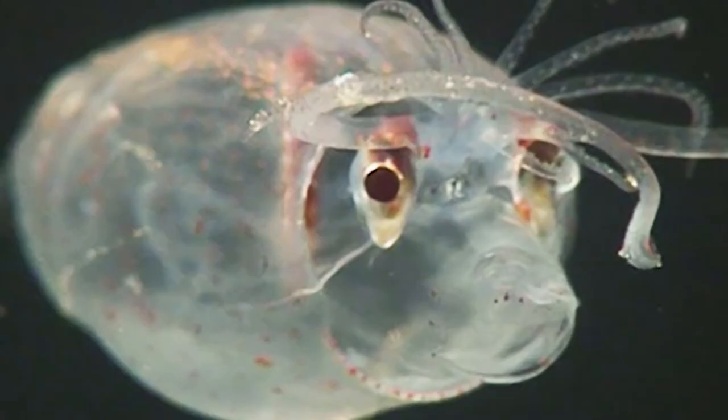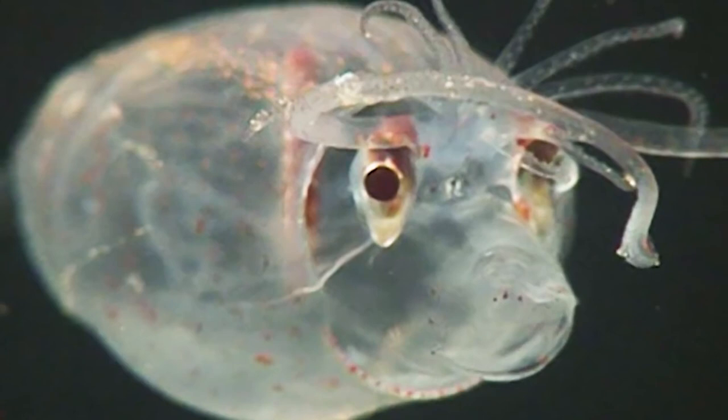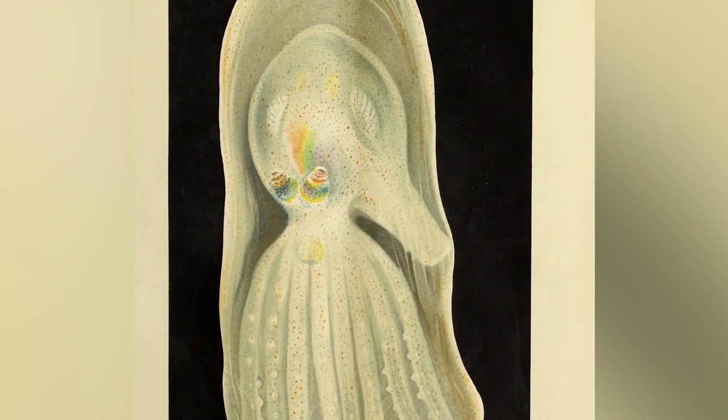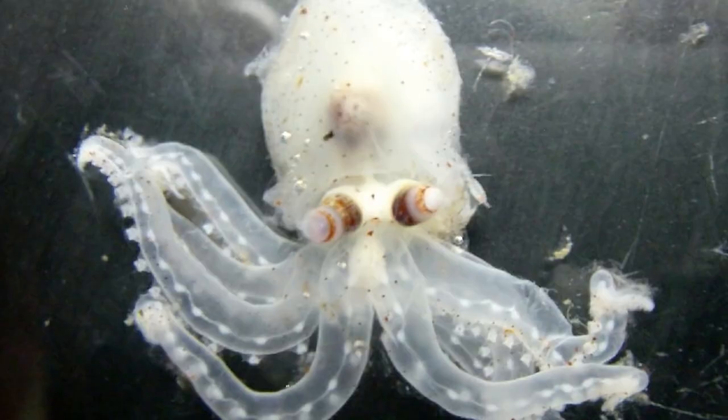Now at number 2 is the Telescope Octopus. Found at depths deeper than 6,500 feet, these octopi don't swim horizontally — they actually suspend themselves upwards, which makes it harder for predators below to see their shape. They're almost completely transparent, and the reason they're called the Telescope Octopus is because they have two protruding eyes that not only rotate but also allow the octopus a much wider peripheral vision. They're also kind of cute and small, and their eyes are tiny.